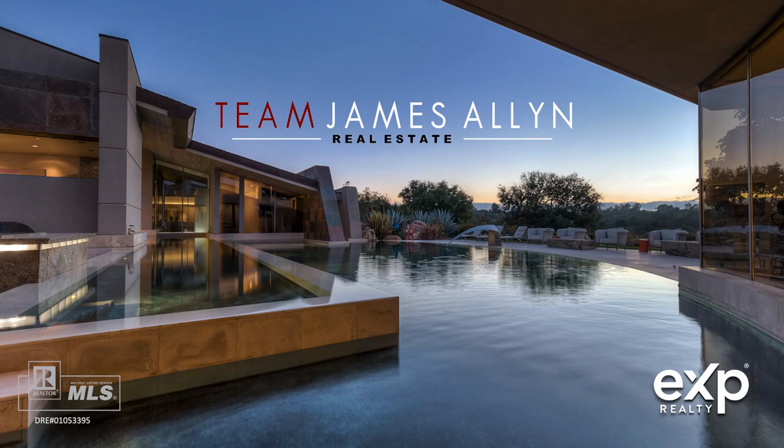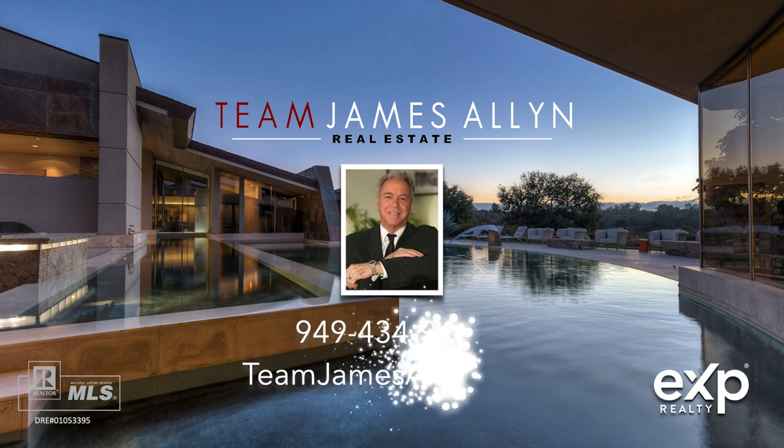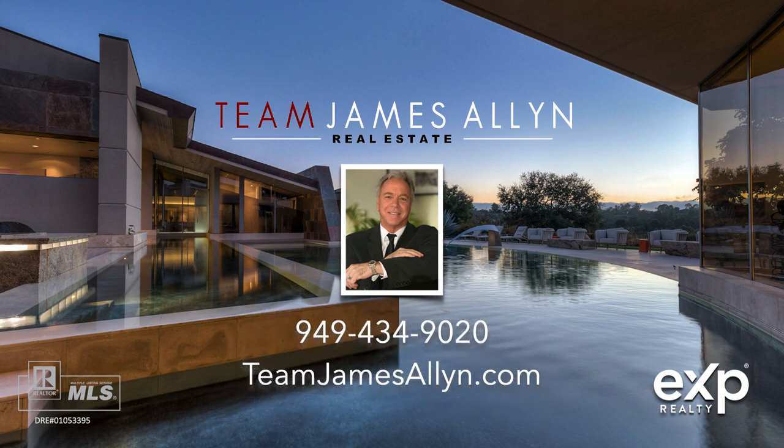Thanks for joining us today. I'm your host and realtor, James Allen. In this presentation, I'm going to reveal the secret sauce my team uses to ensure that your property sells fast, with great terms, and for the most money possible.